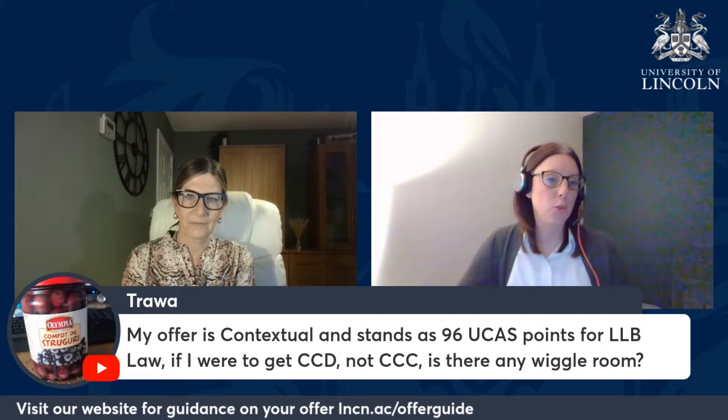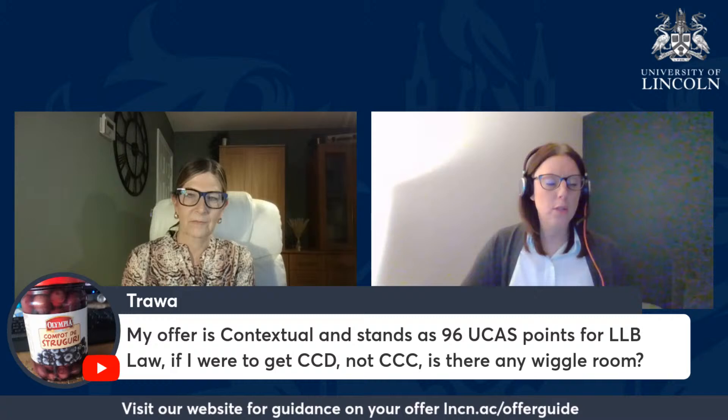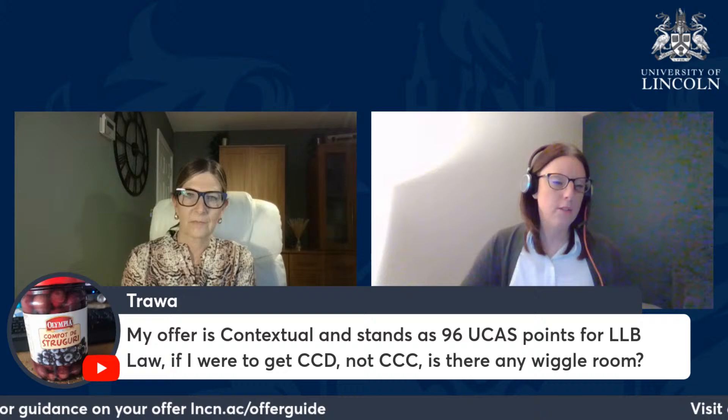If you fall within that criteria, you will receive a contextual offer — a reduction on the standard entry requirements advertised on our website and in UCAS. In terms of the question about wriggle room: if you don't quite meet the entry requirements, your place may still be confirmed. We also make alternative offers depending on the course — there may be an alternative course we can offer a place on if you haven't quite met the original entry requirements. In terms of law, there may be some alternatives in the summer.